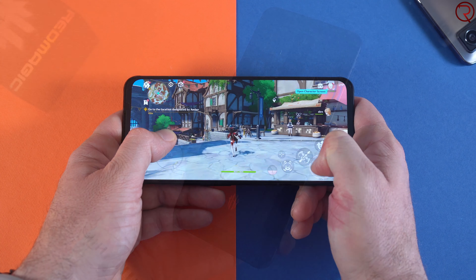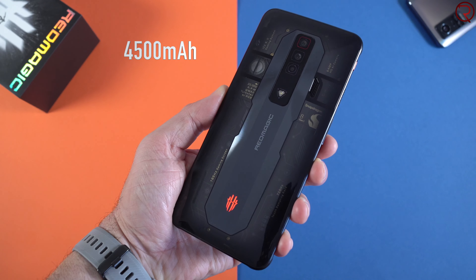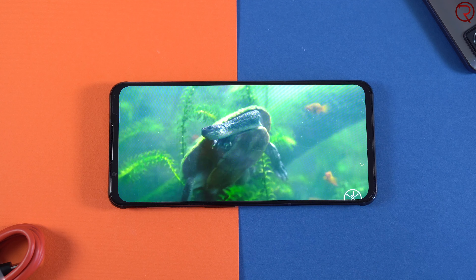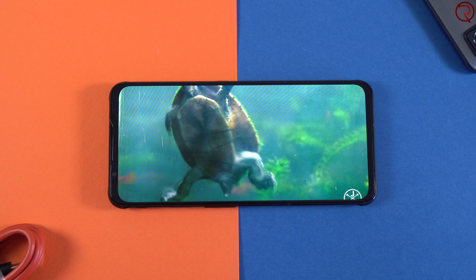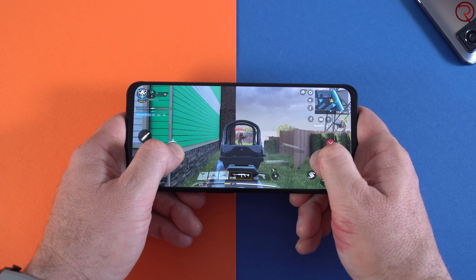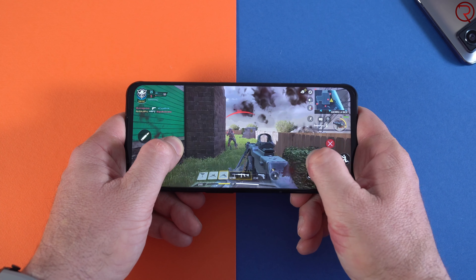Inside the phone we have a 4500mAh battery. On one charge you can typically get between four and seven hours of screen-on time, depending on what you're doing. If you're just watching videos you can easily get six or seven hours, but if you're gaming with the screen set at the maximum refresh rate, you're not going to hit that six or seven hours.